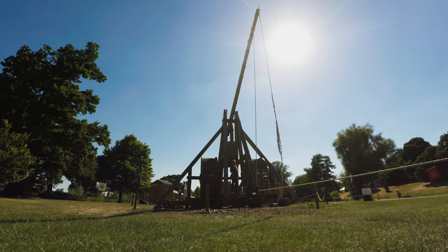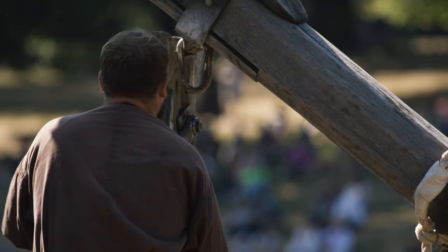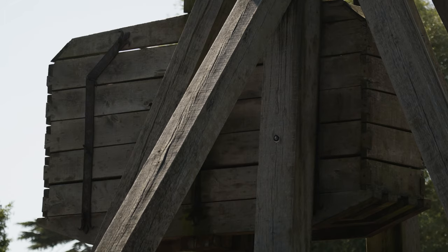Trebuchets were also used to throw burning tar, beehives, even dead bodies — anything to cause maximum distress to the enemy.